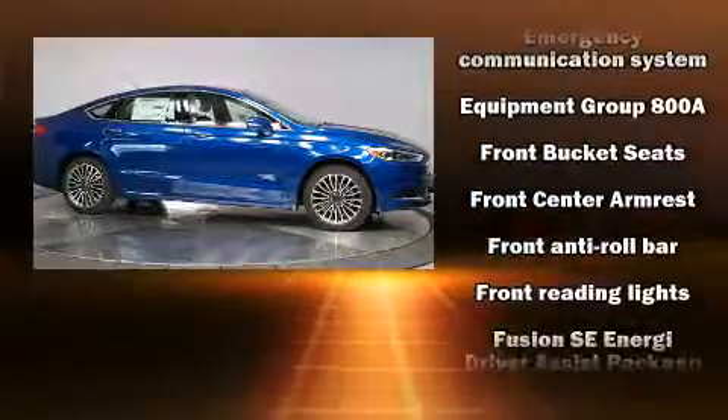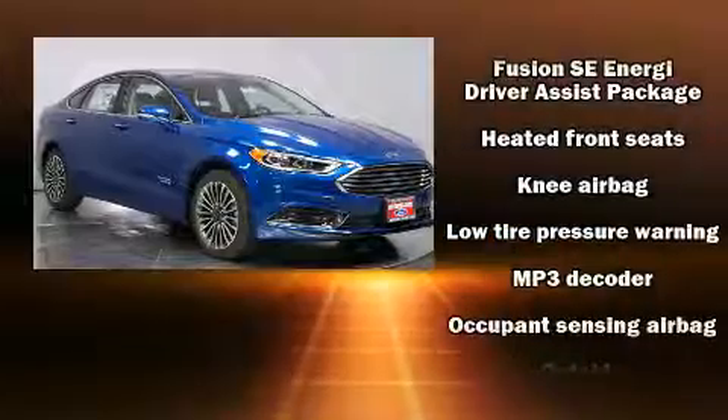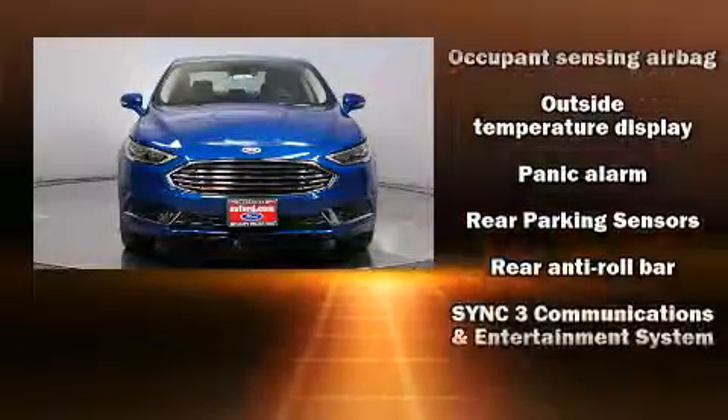You and your passengers will enjoy the stereo system, which includes a CD player with MP3 capability and 11 speakers yielding maximum audio versatility.